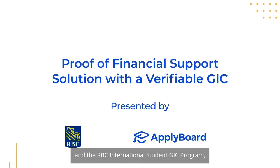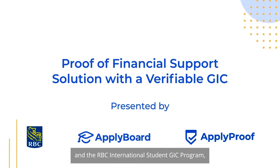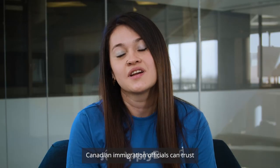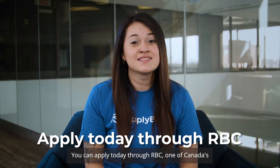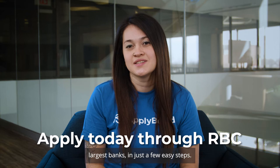With Apply Proof and the RBC International Student GIC program, Canadian immigration officials can trust that your GIC is genuine. You can apply today through RBC, one of Canada's largest banks, in just a few easy steps.